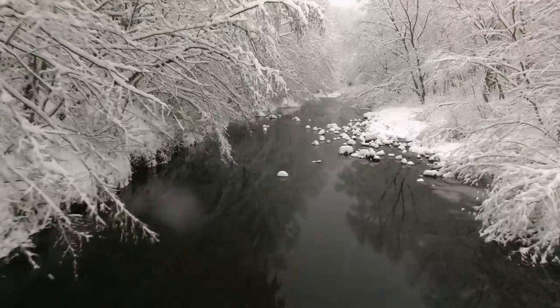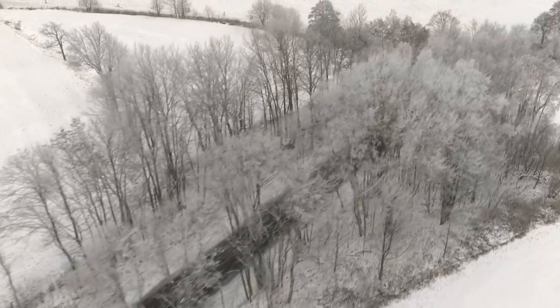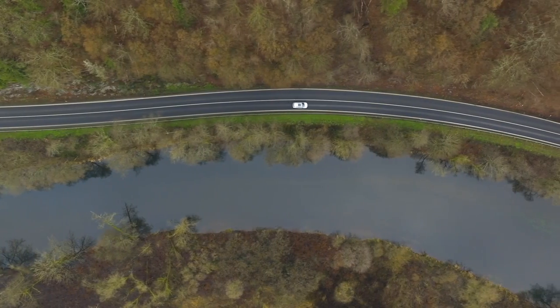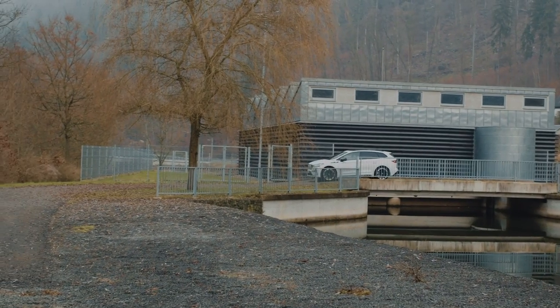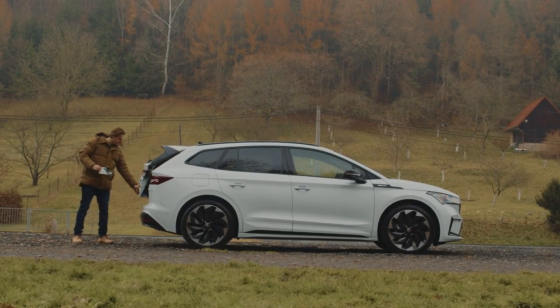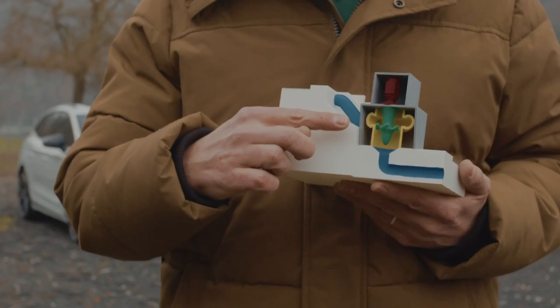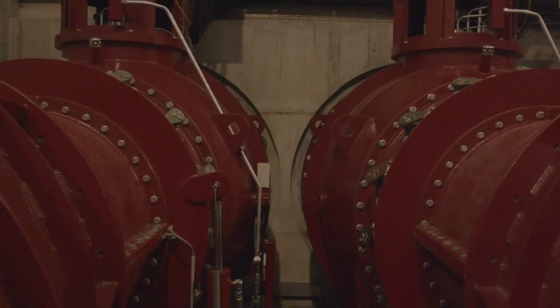Water. A precious source. Even tiny streams flowing downhill have the potential to generate energy. A hydro power system converts the potential energy into kinetic energy in a turbine, which drives a generator to create electricity.